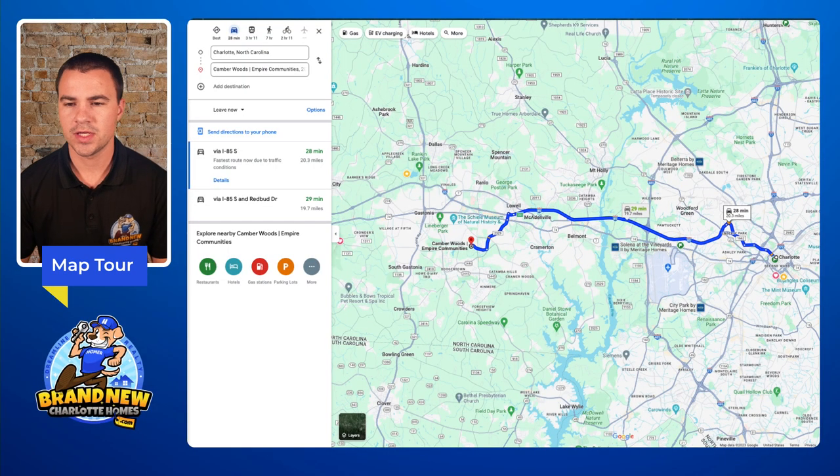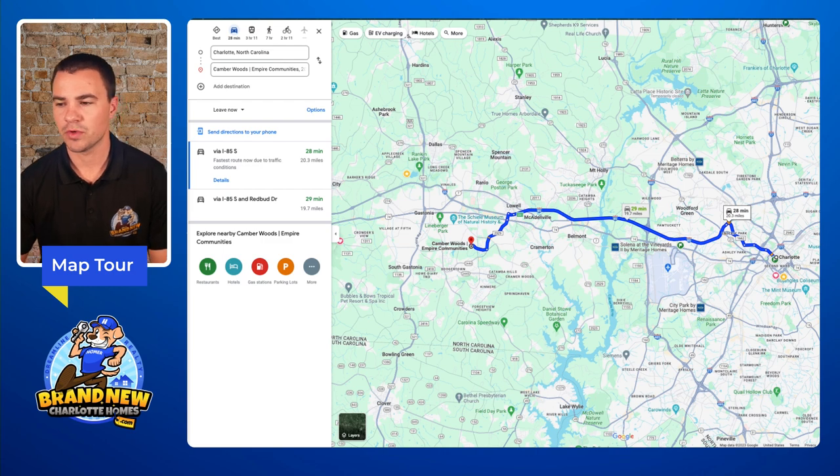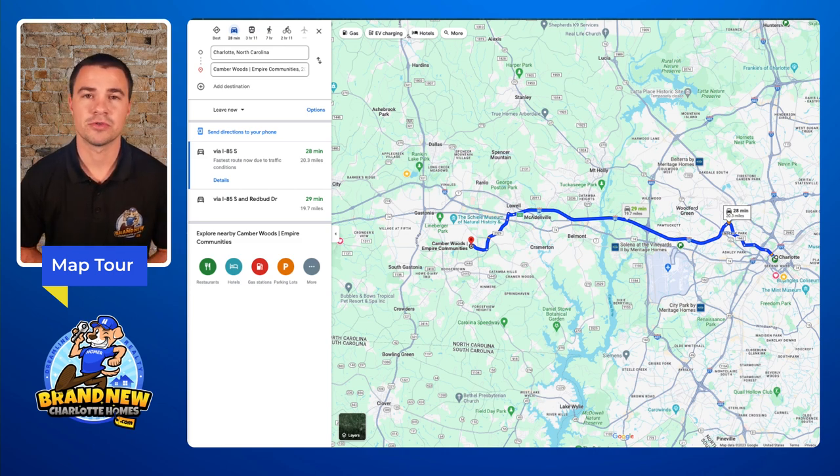Jumping into the map right here, you can see just from Camber Woods you're looking at about a 30-minute drive into uptown Charlotte, which is really not bad at all. I'm shooting this not during rush hour traffic, so that's going to skew things a little bit — you always have to budget that in mind. It does get really busy on Interstate 85, especially where that junction meets Interstate 485, and it could potentially get up to around 40 minutes in major traffic congestion.